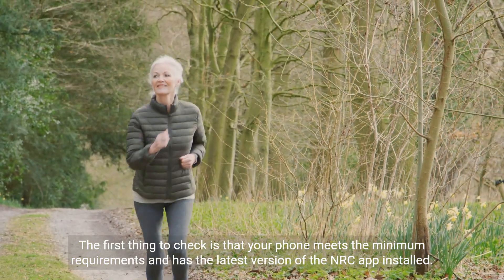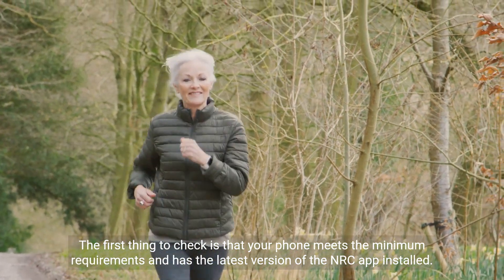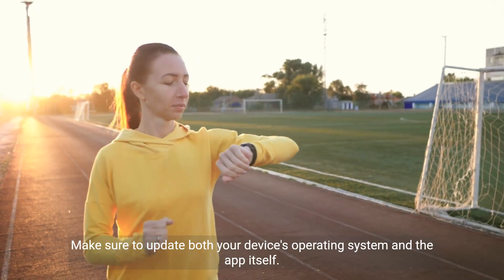The first thing to check is that your phone meets the minimum requirements and has the latest version of the NRC app installed. Make sure to update both your device's operating system and the app itself.